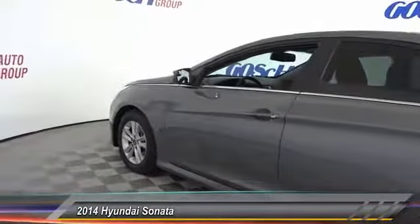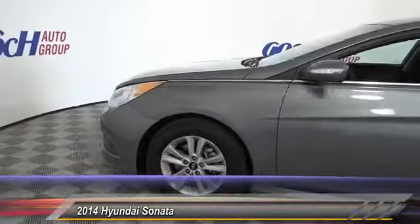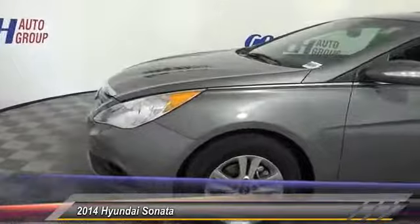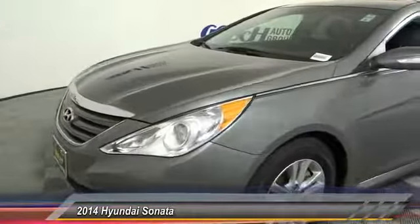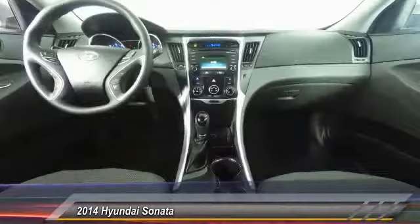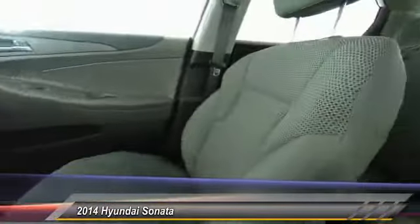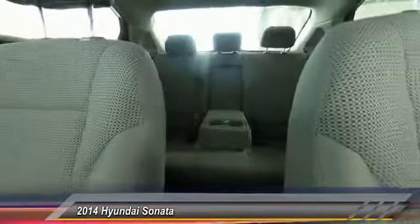Here are some of this vehicle's great options: traction control, dual airbags, air conditioning, power steering, four-wheel disc brakes, center armrests, power windows, rear window defroster, electronic stability control, and trip computer. Drive away with a great deal on this vehicle. Call or stop in today.